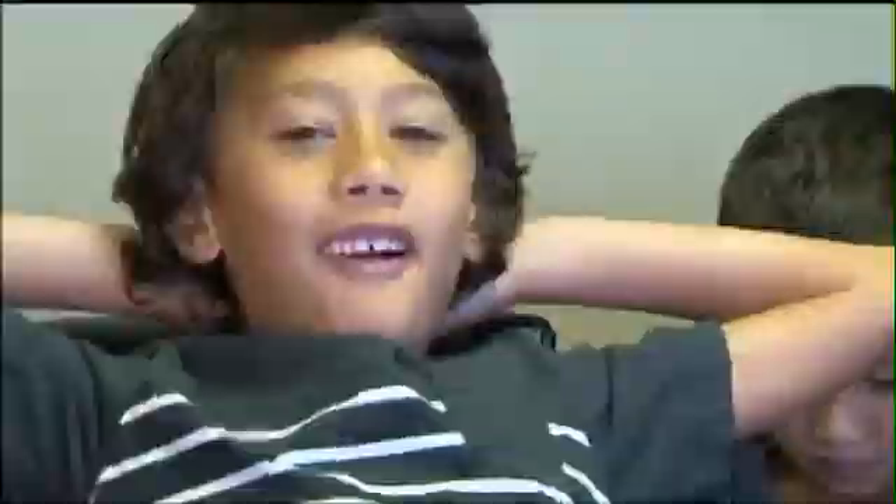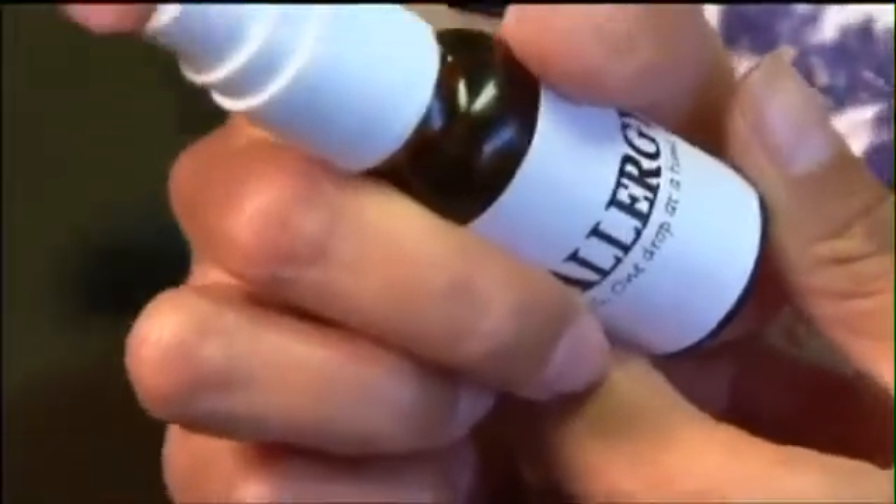My eyes were always swollen. I was sneezing. Her oldest son was miserable. They tried weekly injections, but it became too much. So they replaced shots with drops — one squirt under the tongue.